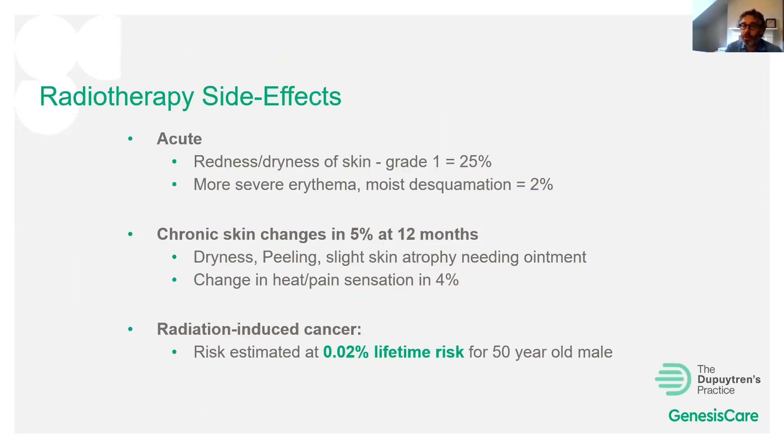In terms of side effects, acutely patients can experience some redness and dryness of the skin — similar to mild sunburn. More than 25% of patients in my experience develop skin dryness, which I manage with a simple moisturizer such as E45. About 15-20% have ongoing long-term dryness requiring continued moisturizing. Some patients also report longer-term skin texture changes — feeling rougher, smoother, thinner, thicker, or slightly different in colour — which tend to be minor.